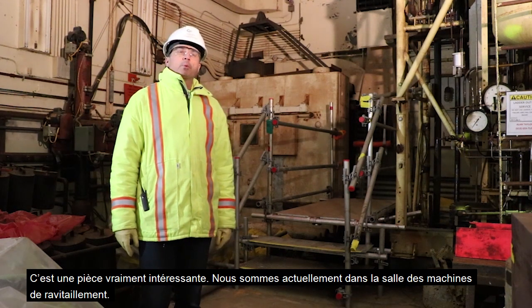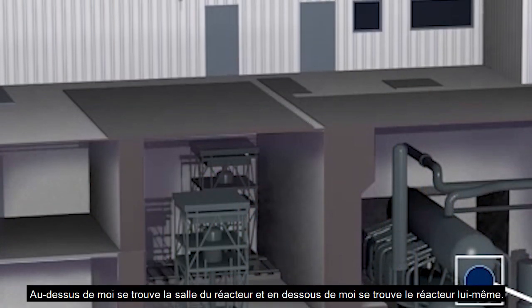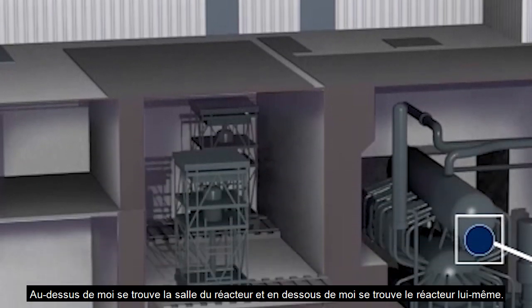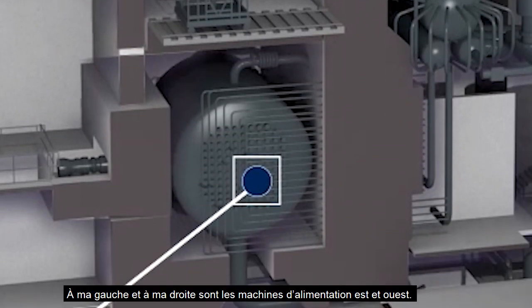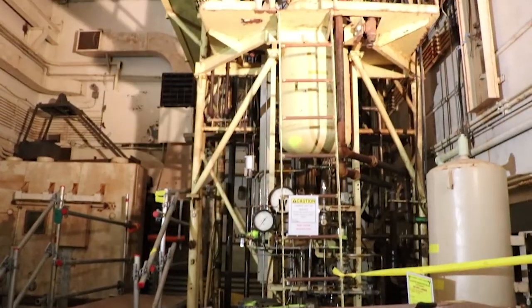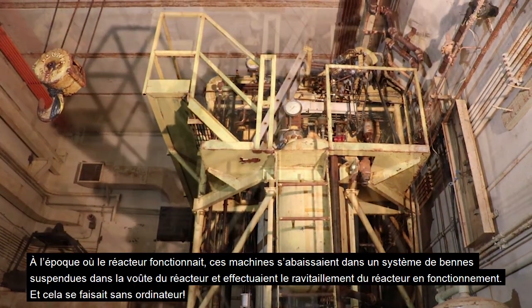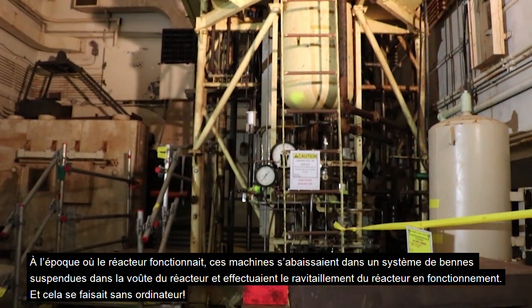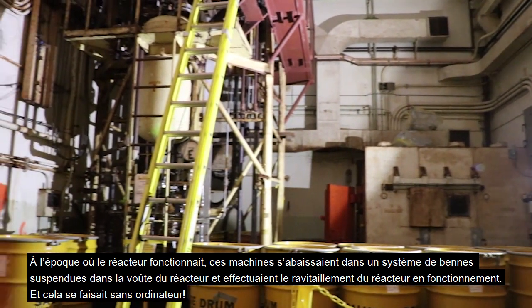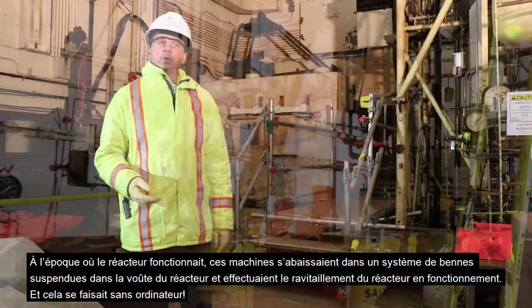This is the fueling machine room. Up above me was the main floor, the reactor hall, and right below me is the reactor itself. Over to my left and to my right are the east and west fueling machines. The fueling machines are still here. Back in the days of operation, these fueling machines would retract down from a trolley system and go into the reactor vault to do online refueling.